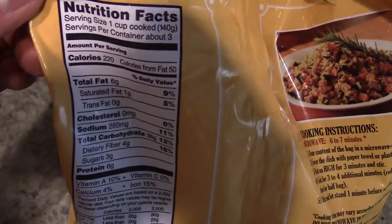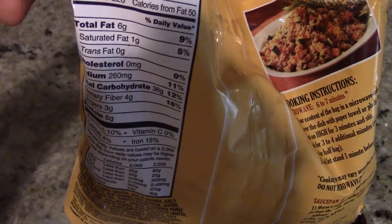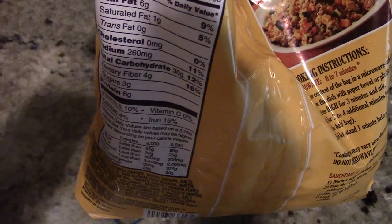It also has a good amount of protein. For one cup it's 220 calories, and then there's the fat, 36 carbs, fiber, and six grams of protein. That's the main difference from rice.